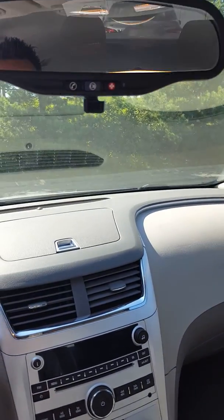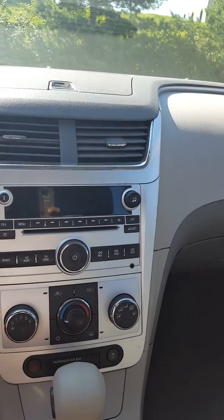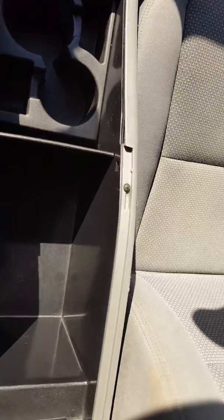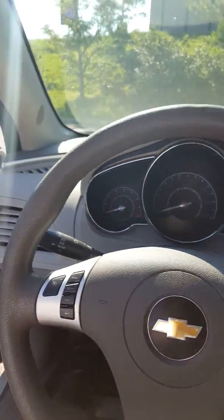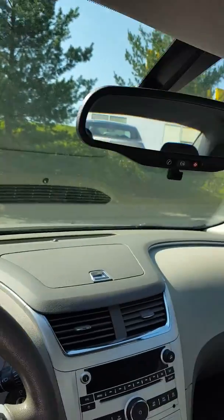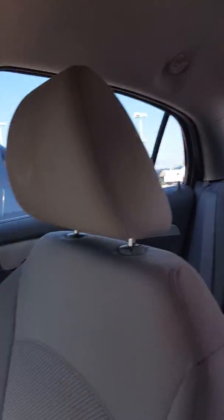You've got the OnStar if you want it, auxiliary input, cup holders, storage, another power outlet. As you can see, interior and exterior are in great condition, and as mentioned we've got plenty of other vehicle options.